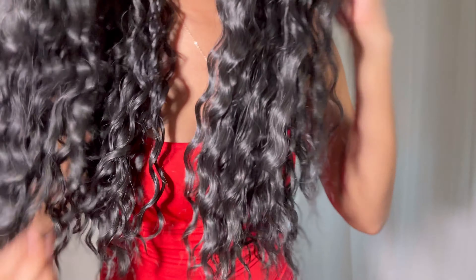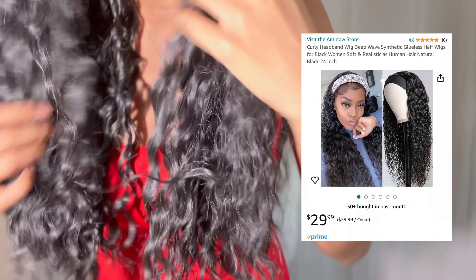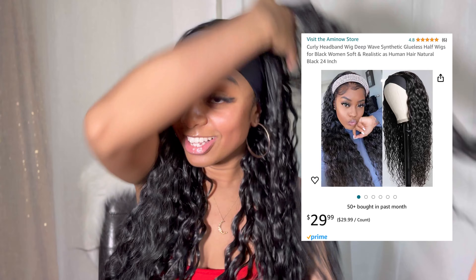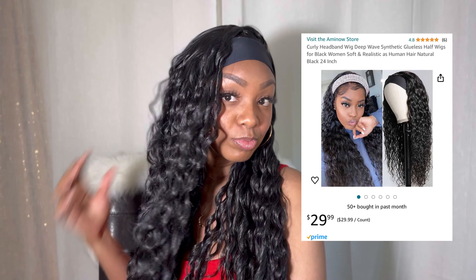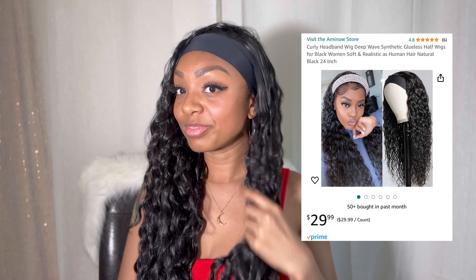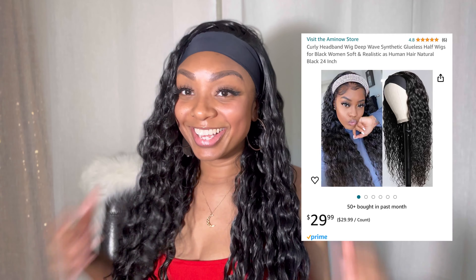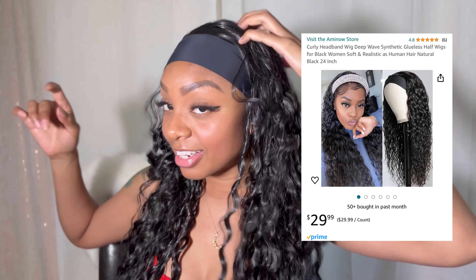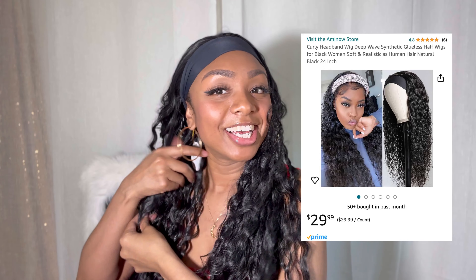I know some girls like to put their edges in the front and things of that nature. Me, I'm really simple. I just throw it on my head and go because we don't have time — but it's super cute. I personally like styling it to the side, as you can see. It just gives some volume versus it being flat down.